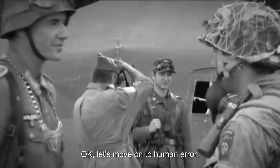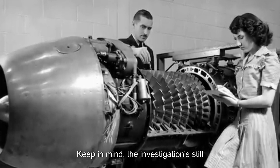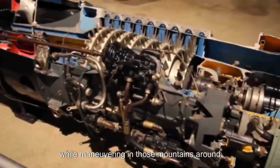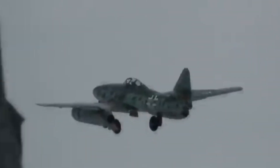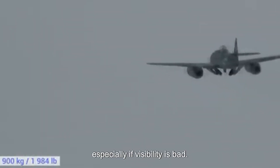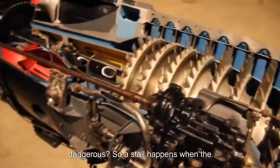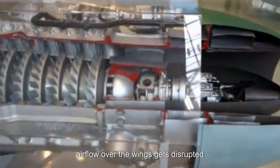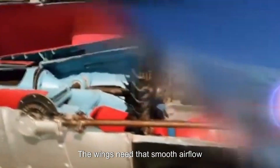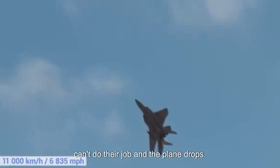The Yeti Airlines crash in Nepal is a tragic case where pilot error is being investigated as a possible cause. Some experts think the pilots may have accidentally stalled the plane while maneuvering around Pokhara airport — a notoriously difficult airport squeezed into a valley with huge peaks all around. A stall happens when the airflow over the wings gets disrupted and you suddenly lose lift. The wings need smooth airflow to create lift; if it gets disrupted, the wings can't do their job and the plane drops.